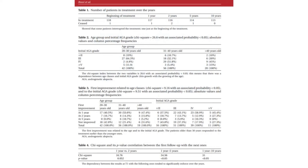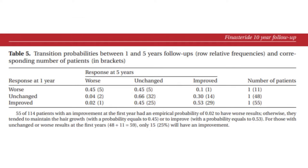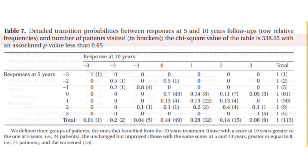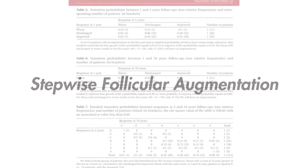After 10 years, the treatment remained effective, though some participants experienced a slight decline from the 5-year peak, indicating a plateau or modest decrease. Nonetheless, finasteride sustained hair growth throughout the decade, reinforcing its long-term benefits. Rossi and colleagues described this process that I'm terming stepwise follicular augmentation.